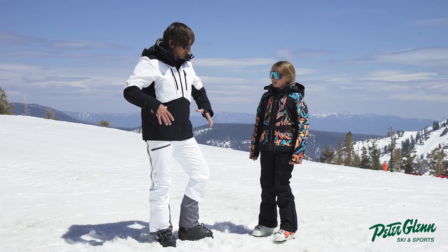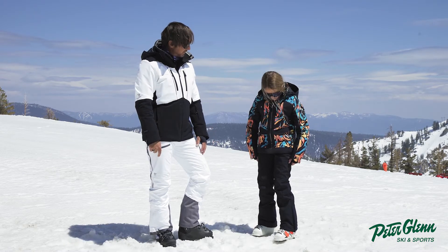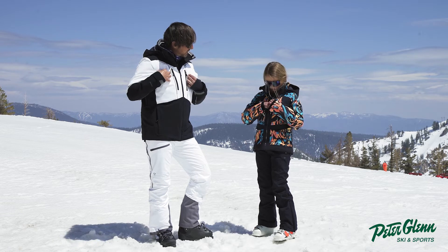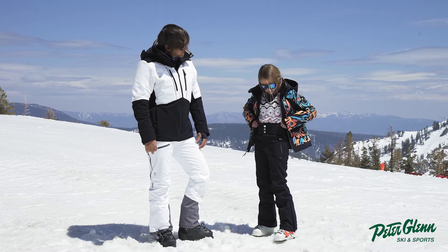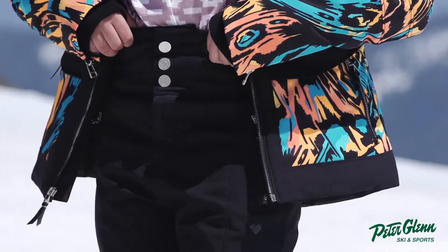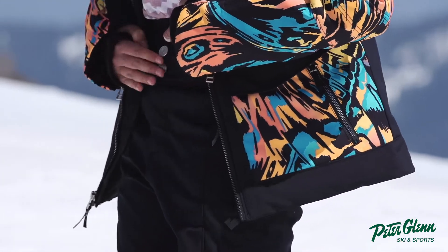The zipper also gives you more room and lets the pant drop down a bit. Up top, it doesn't have suspenders — it's a high-waisted pant, which Olivia likes. The three-button detail is stylish too.